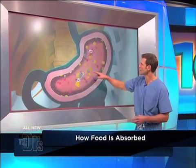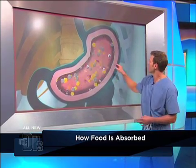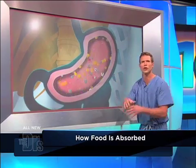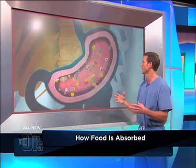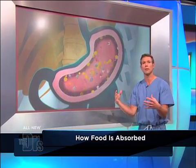Pretend this is a meal. Consider these gray dots to be simple sugars, yellow dots are fat, the red dots are proteins, and immediately those purple enzymes are starting to break down proteins into amino acids. You also see these white dots, which are complex carbohydrates, being broken down as well.